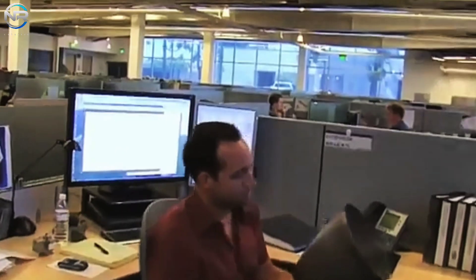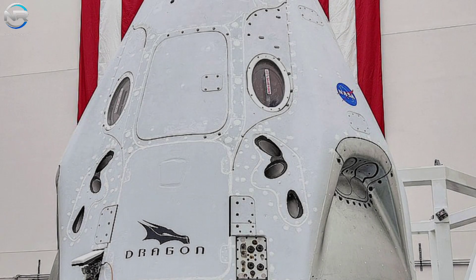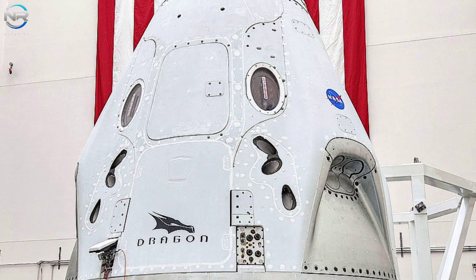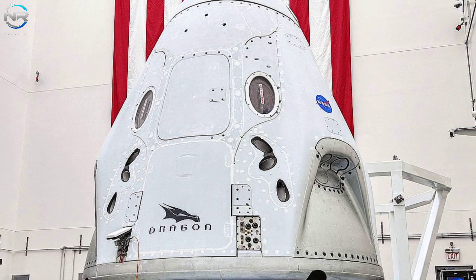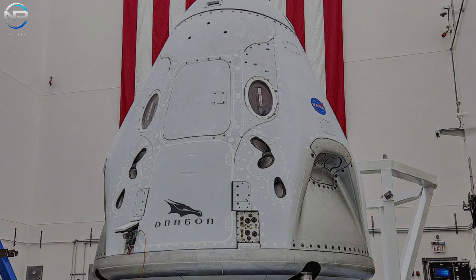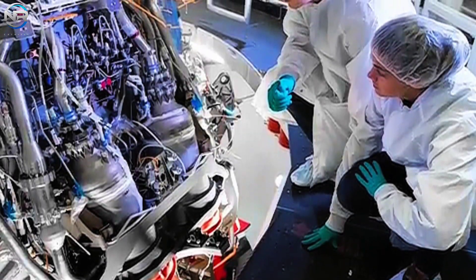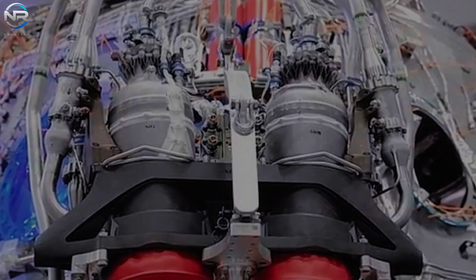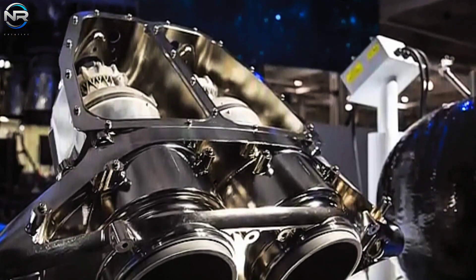It's worth noting that SpaceX originally revealed this upgrade back in 2019. They announced that Dragon 2's incorporation of eight Super Draco engines would allow the vehicle to achieve helicopter-like landing precision in any location. The image they shared prominently featured a pair of Super Draco engines. These powerful thrusters were originally engineered for Crew Dragon's Launch Escape System (LES), which was intended to propel the spacecraft quickly away from the rocket in the event of an emergency during launch.